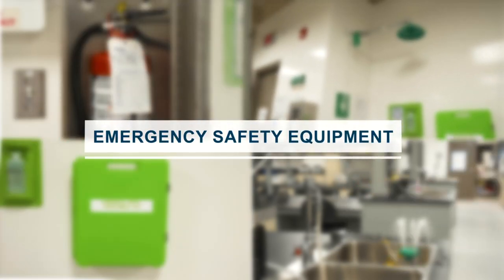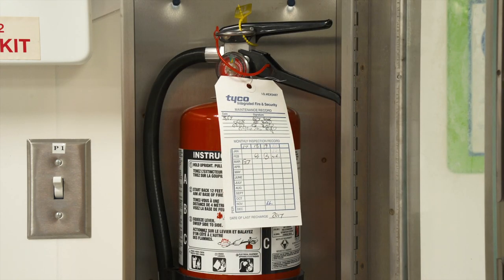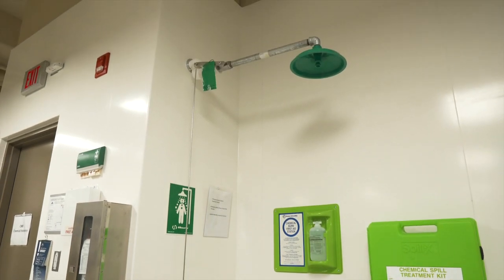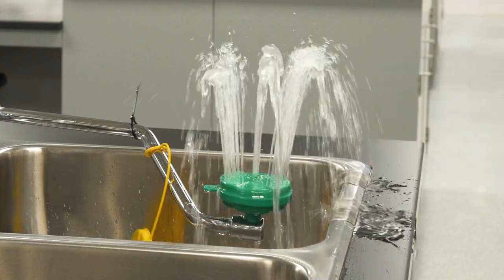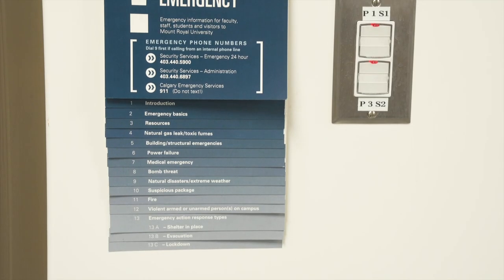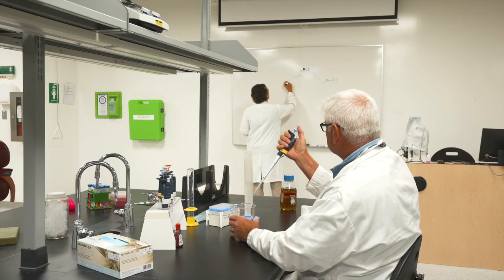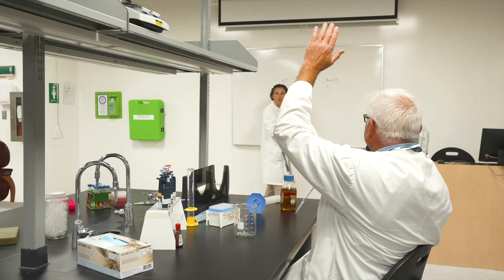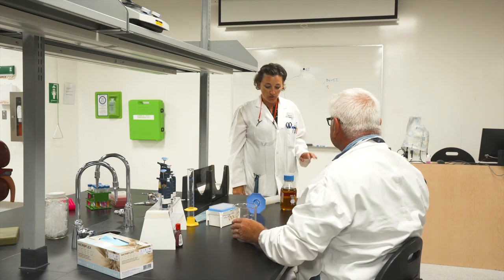The biology labs have a fire extinguisher usually near the front door, a first aid kit, safety shower, eyewash station, chemical spill kit, and telephone with emergency contact information for your safety. If any spills occur while you are working in the lab, notify your instructor immediately. They will direct you on how to properly clean and decontaminate your workspace.